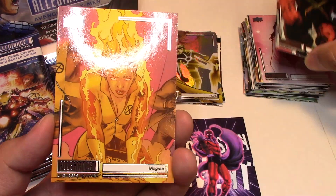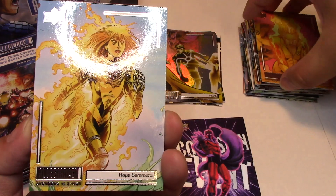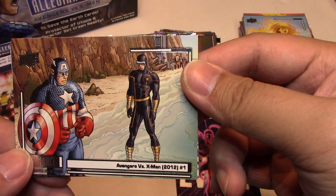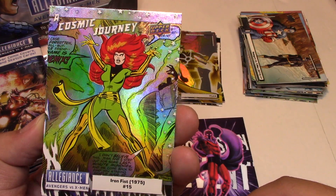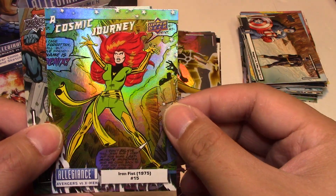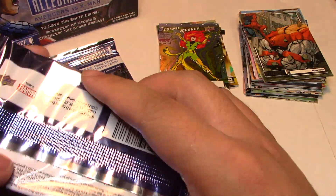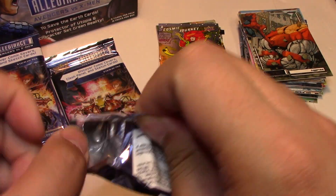Next we have Red Hulk, Magma, Hope Summers, another Avengers versus X-Men number 1. Behind that we have a Cosmic Journey — Iron Fist number 15 from 1975. That's really cool — more classic comic art of Jean Grey as the Phoenix. Just quickly checking to make sure it's not numbered, and it's not. And then Juggernaut. It looks like they reused some of the artwork for some of the cards, because I know Spider-Man and Juggernaut was used on one of the horizontal comic cover cards.